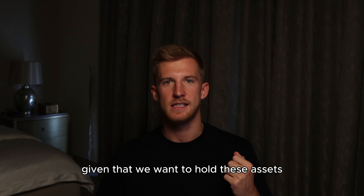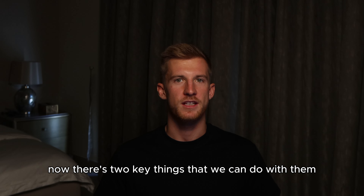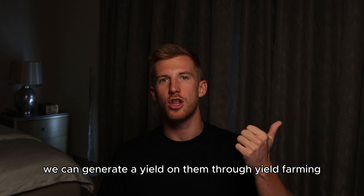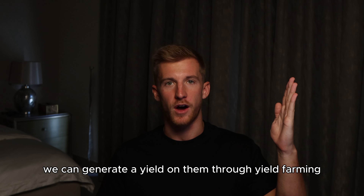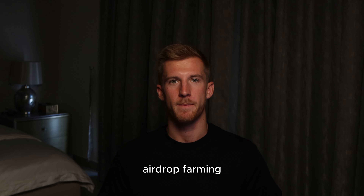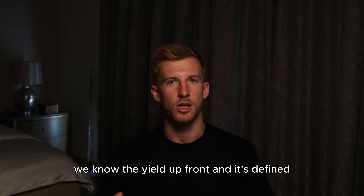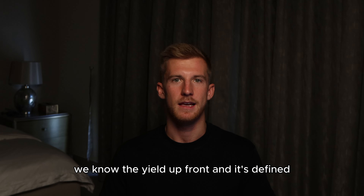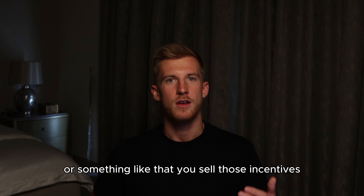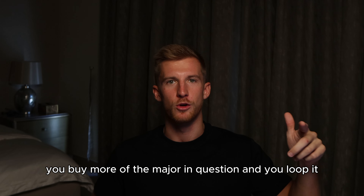Given that we want to hold these assets, we have to ask ourselves: what can we do with them? There are two key things. We can generate a yield on them through yield farming, or we can generate a yield on them through airdrop farming. Yield farming tends to be a little bit more direct — we know the yield up front and it's defined. It'll typically be paid out in token incentives; you sell those incentives, you buy more of the major in question, and you loop it.